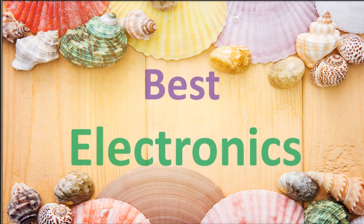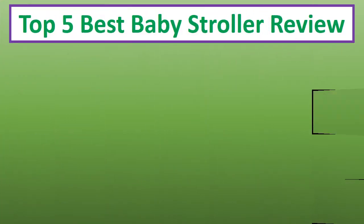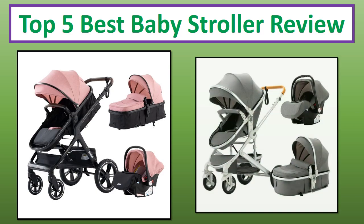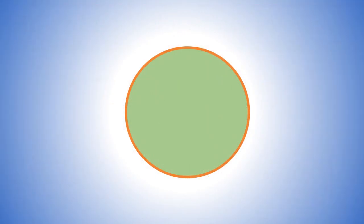Hi everyone, welcome to my channel Best Electronics. In this video I have compiled a list of the top 5 products in the market. If you want more information and updated pricing on the products mentioned, be sure to check the links in the description. At number 5: